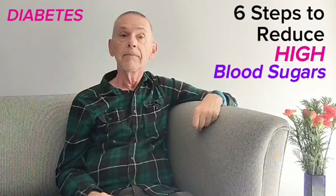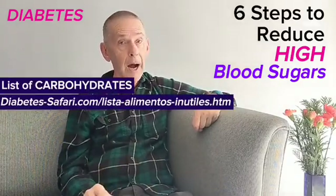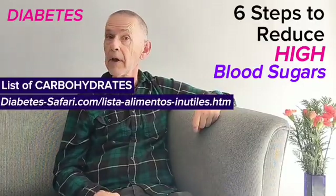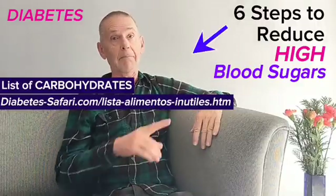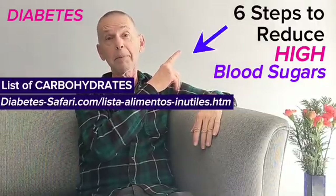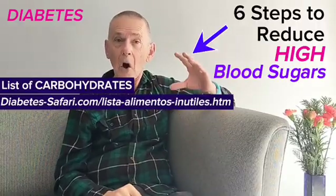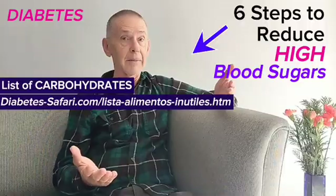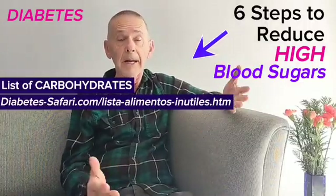First, you must learn to understand which foods are carbohydrates, because they are the only ones quickly turned into sugar once you eat them. Here's the complete list. Reducing the carbohydrates that cause diabetic hyperglycemia is the best way to safely prevent or eliminate them.